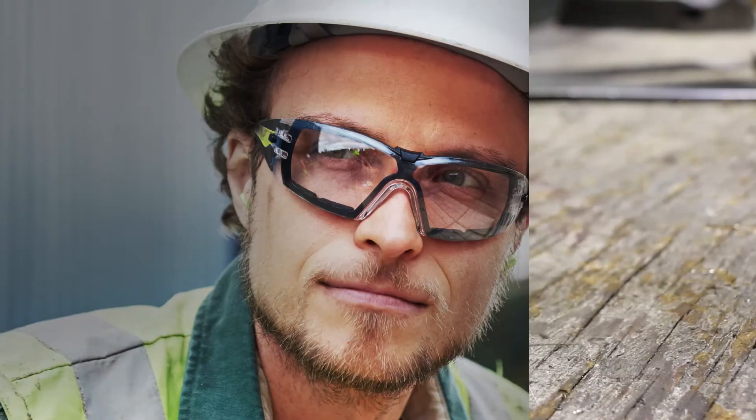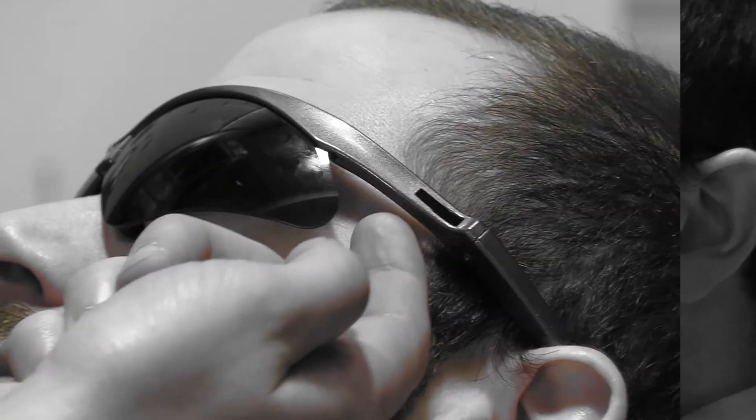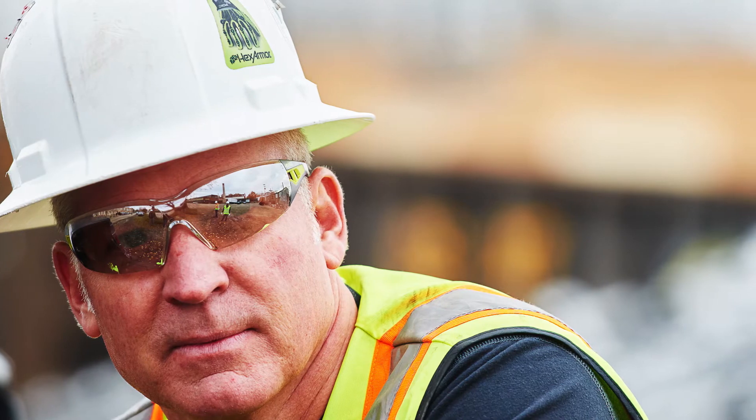When choosing eyewear, ask yourself these questions. Are there gaps on the top, bottom, or sides when you run your fingers around the rim of the glasses? Frames should fit close to your face without hitting your eyelashes.